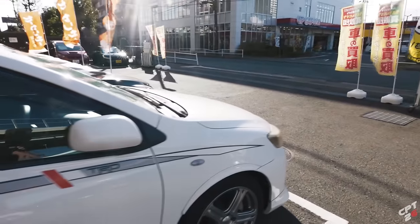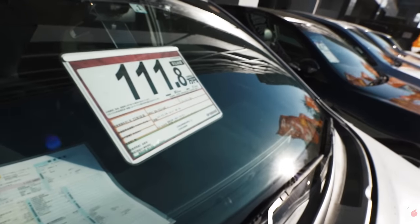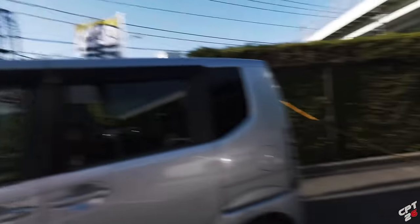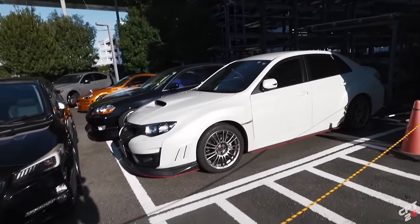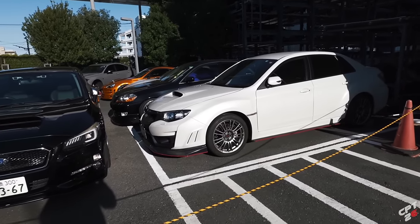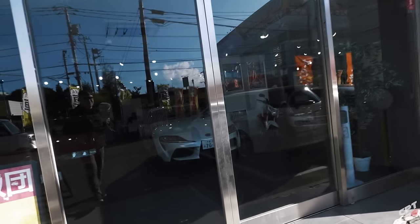I'm not too knowledgeable on these — I know somebody out there will know, please drop it in the comments down below. It is really windy today, guys, you can see the trees and flags blowing. Hopefully the microphone's not picking up all the wind noise. There are some cars back here — I don't see any price tags — but there's another WRX. Looks like a 2008 newer one. Cool stuff is inside, guys — check this out.